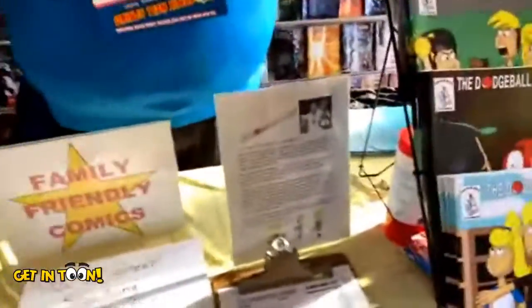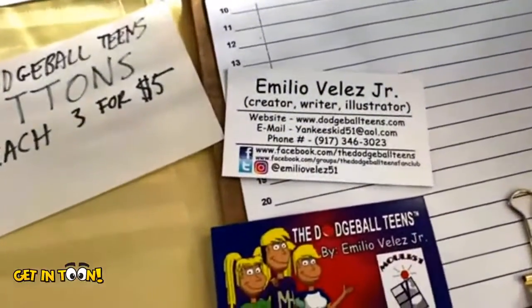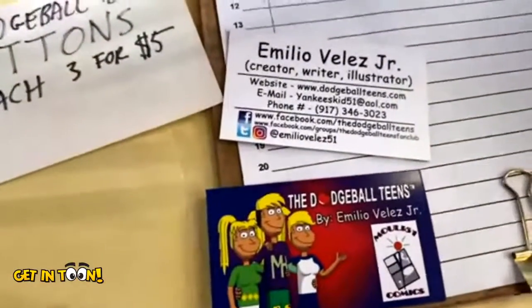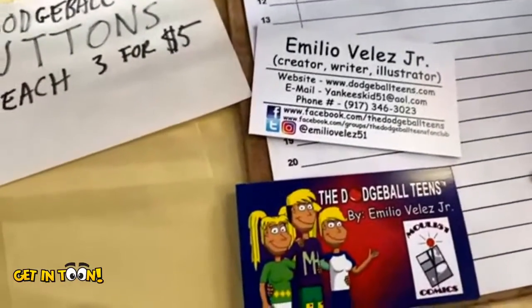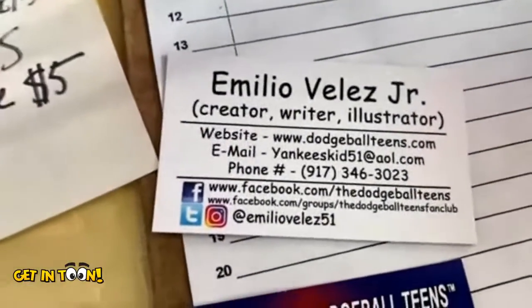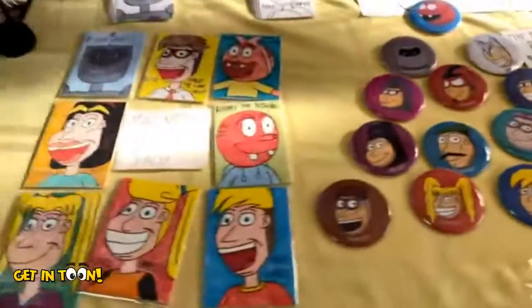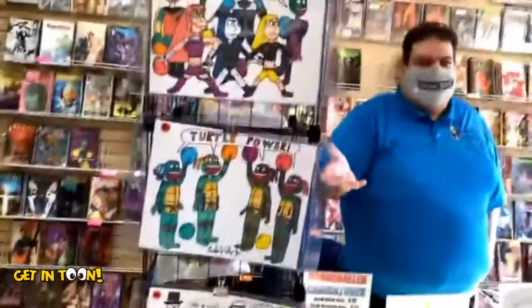Let's give people your contact info from your card. It has my name, email, and phone number if you want to call me for my books. I'm also on social media — Twitter, Instagram, and I have two Facebook pages: a regular Dodgeball Teens page and a fan club page. I also have buttons, magnets, trading cards, and what I call famous dodgeballs — your favorite characters playing the game of dodgeball.